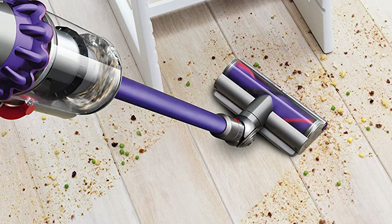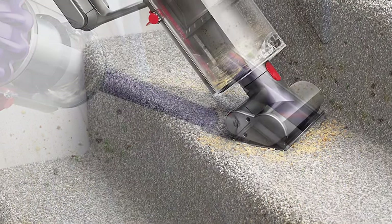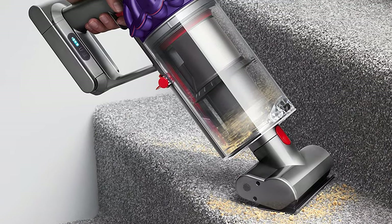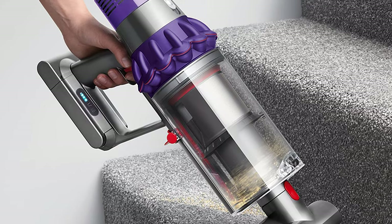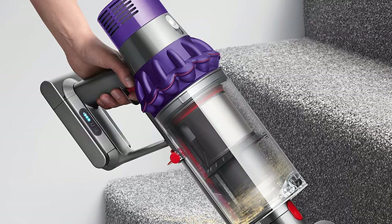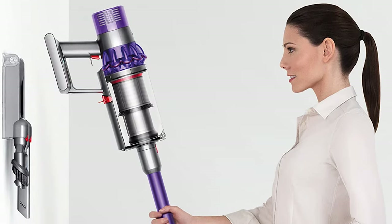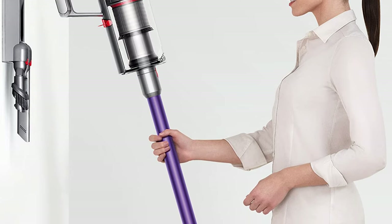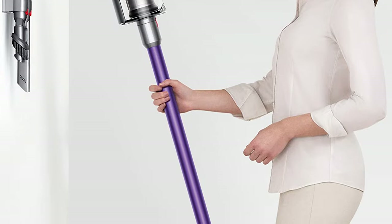The torque drive cleaner head removes 25% more dust from carpets than the previous Dyson V8 Animal Vacuum. This vacuum cleaner also has three power modes to choose from to suit any task on any floor type. The Dyson Cyclone V10 Animal Cord Free Vacuum quickly transforms into a handheld for quick clean-ups, spot cleaning, and cleaning difficult places. This mini motorized tool will remove pet hair and dirt from carpet and upholstery.